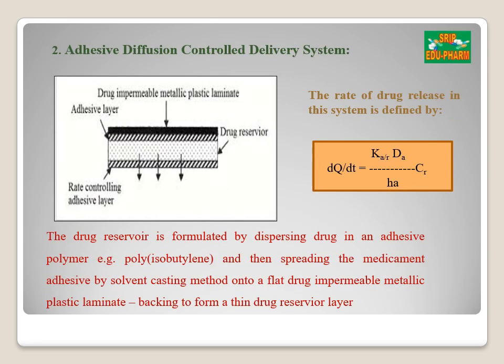The second type is the adhesive diffusion control delivery system. The drug reservoir is formulated by directly dispersing the drug in an adhesive polymer and then spreading the medicated adhesive on a flat sheet of impermeable plastic backing laminate, with the last layer consisting of a rate-controlling adhesive layer. The rate of drug delivery is given by: dQ/dT = (KA/R) × (DA/HA) × CR, where KA/R is the partition coefficient for the interfacial partition of the drug from the reservoir layer to the adhesive layer.